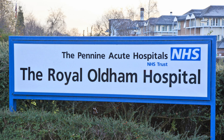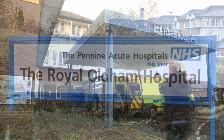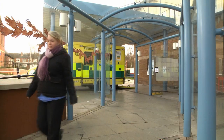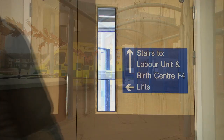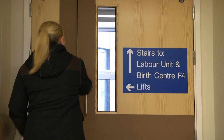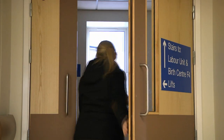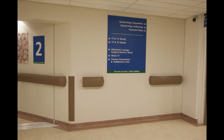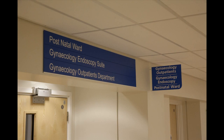When you arrive at the Royal Oldham Hospital you will enter via entrance A. As you come through the doors there is a signpost giving directions to the ward areas that you will need. The maternity services are based on the first floor, with the exception of the postnatal ward which is based on the second floor.